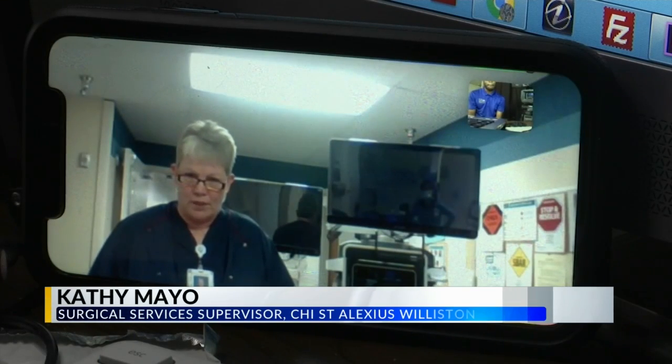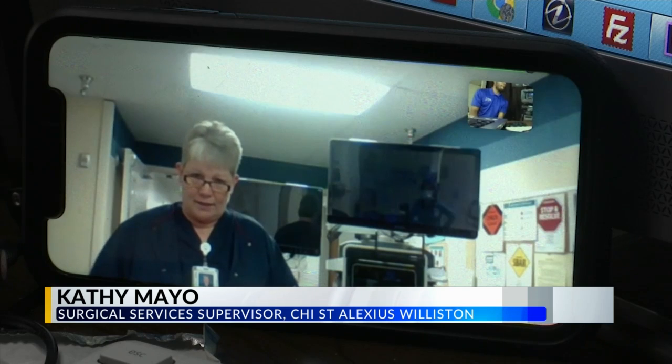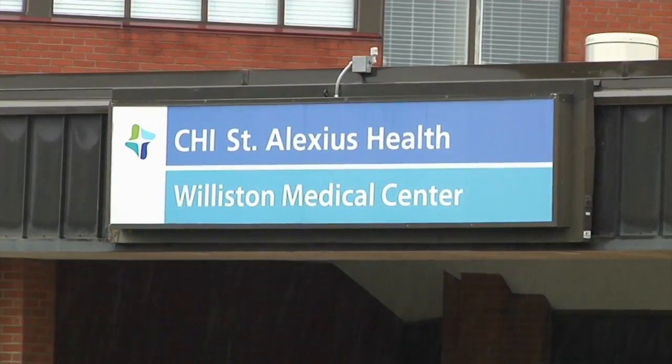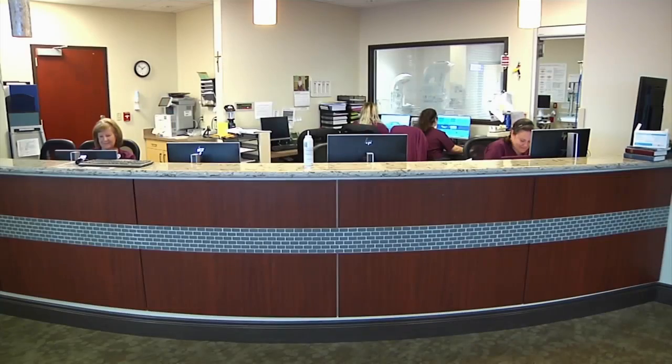CHI St. Alexius in Williston is the first hospital in the state and the only one in our region who will have this new technology. Just two weeks ago, CHI St. Alexius Williston Medical Center purchased five new Stryker 1688 towers equipped with true native 4K surgical video capabilities.